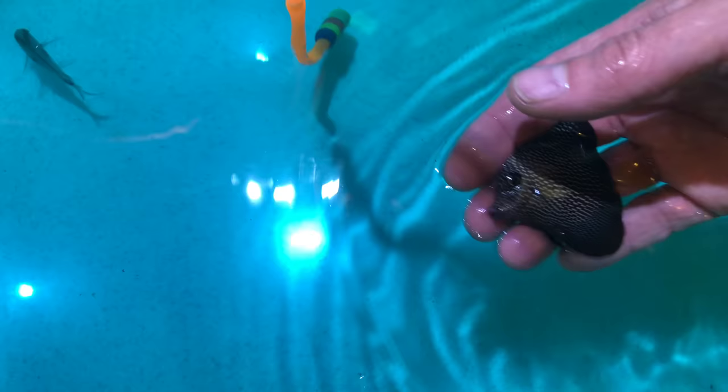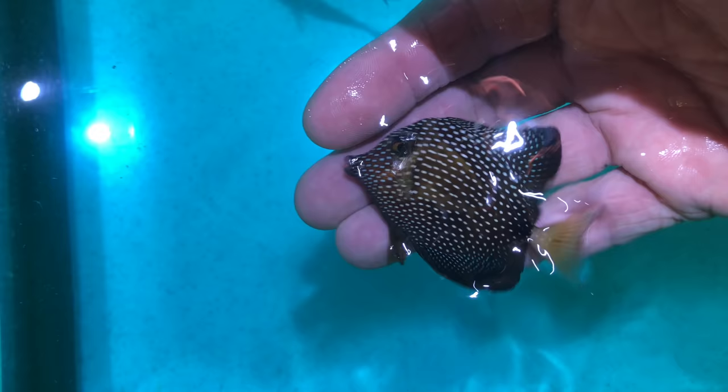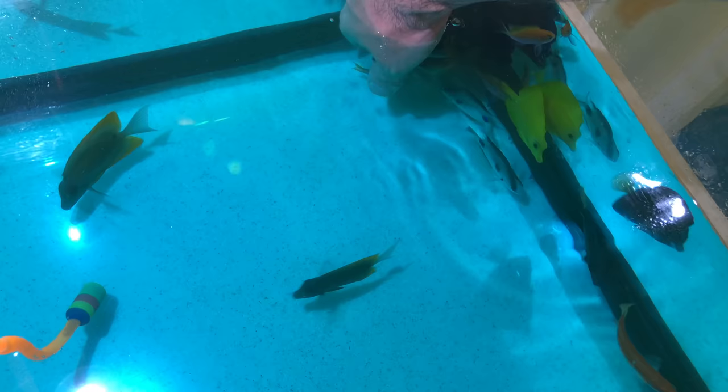We have gem tangs — several gem tangs. I'm going to fulfill my dream of not just having one gem tang but having a little school. These will be great for the biotope. Look at that beautiful specimen — not too big, not too small, ready to acclimate to aquarium life.